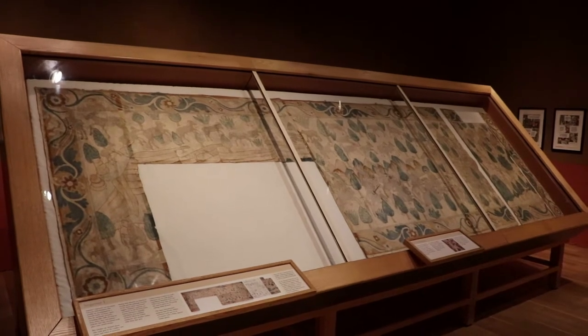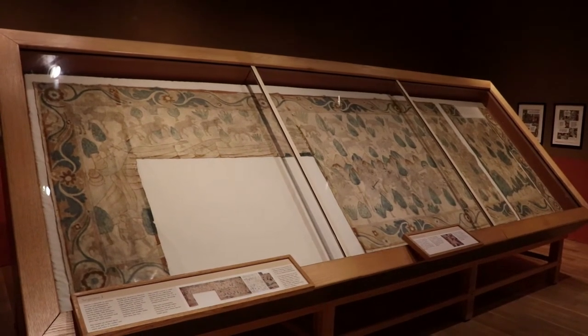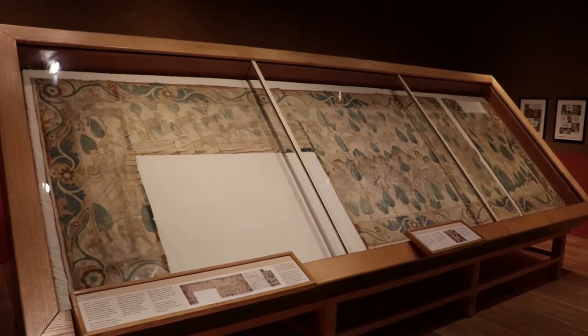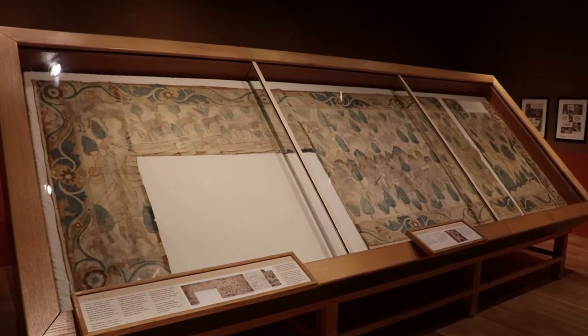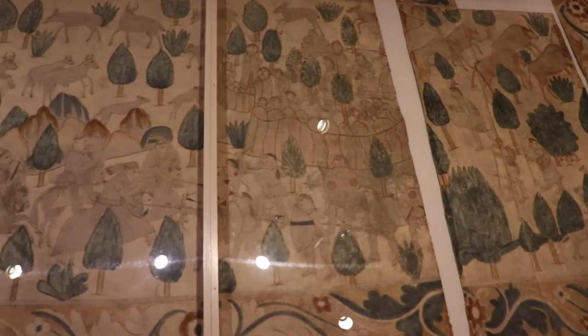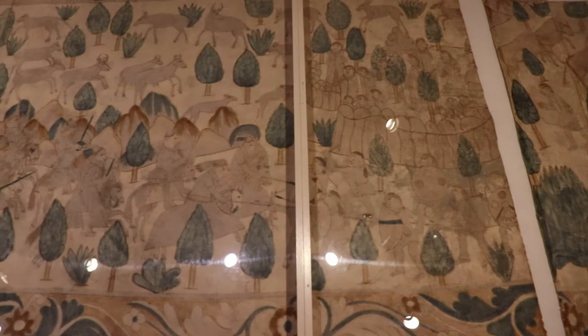This is a Segesser hide painting. This animal hide painting represents an encounter between rival tribesmen, with a Spanish leader accompanying them. The specific event shown here is still unknown and speculated about. Pieces of this work are still clearly missing, so it's a mystery.